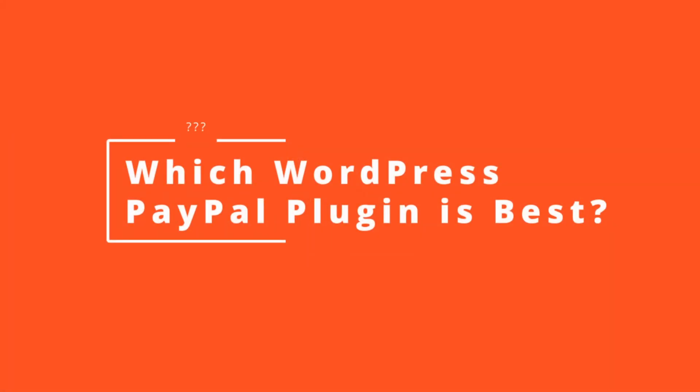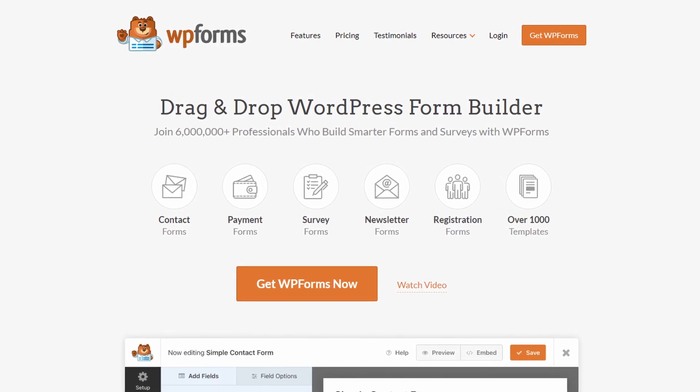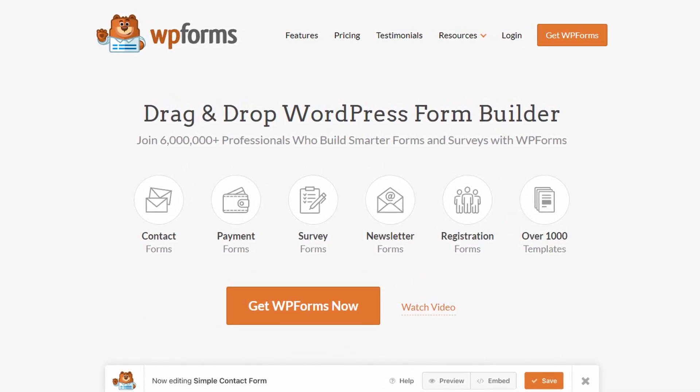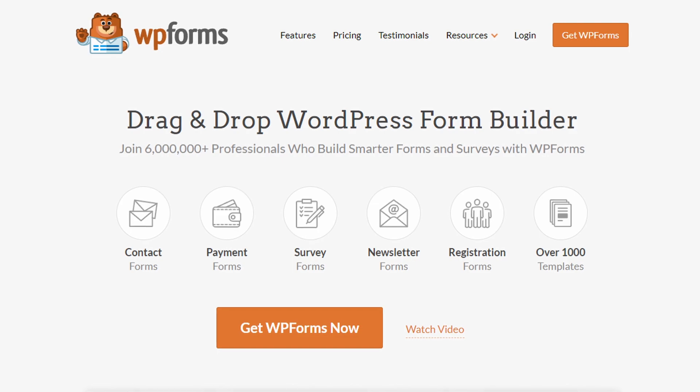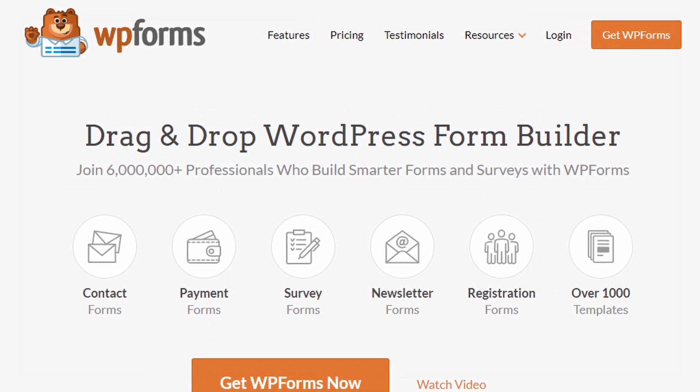So which WordPress PayPal plugin is best? In our opinion, WPForms is the best WordPress PayPal plugin. It lets you create any payment form for your store and accept PayPal payments easily without coding. The plugin is lightweight, beginner-friendly, and trusted by over 6 million WordPress users.